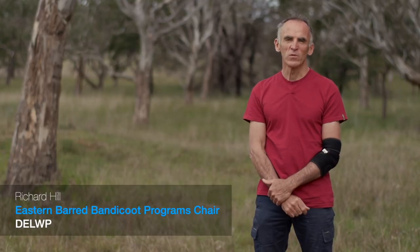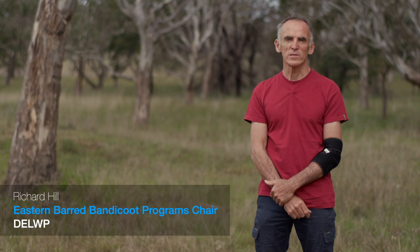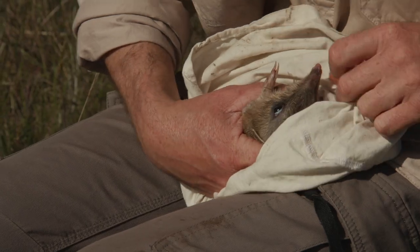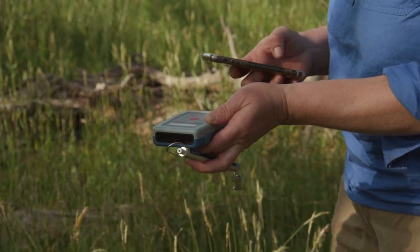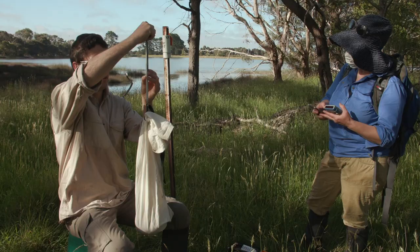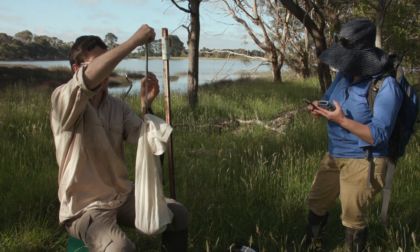In autumn and spring each year we trap the bandicoot population to see how they're going. We do this to estimate the numbers of individuals, determine the health of the population, and to conduct translocations or movements of animals to different sites.